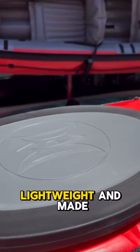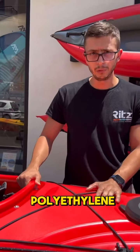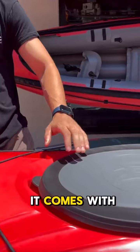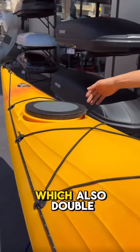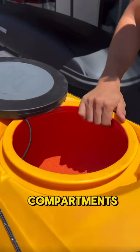It is also lightweight and made from high density polyethylene, which is very strong. It comes with two storage compartments — one at the rear and one at the front — which also double up as buoyancy compartments.